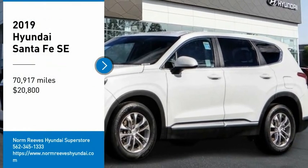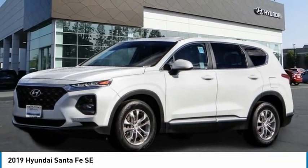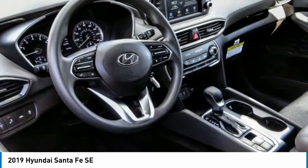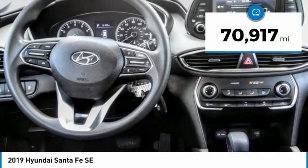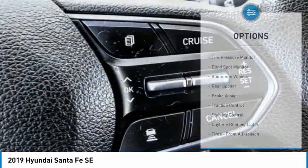Looking for the right vehicle? Check out the 2019 Santa Fe — style, quality, performance, value. Need we say more? And it is priced below $25,000. This vehicle has less than 75,000 miles.